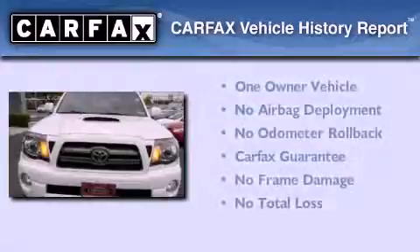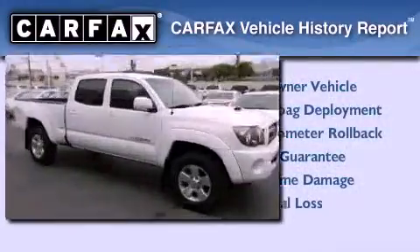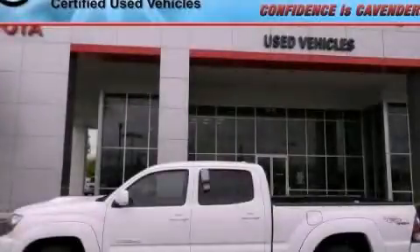This truck has had only one owner and it qualifies for the Carfax buy-back guarantee. Contact us today to arrange your test drive.